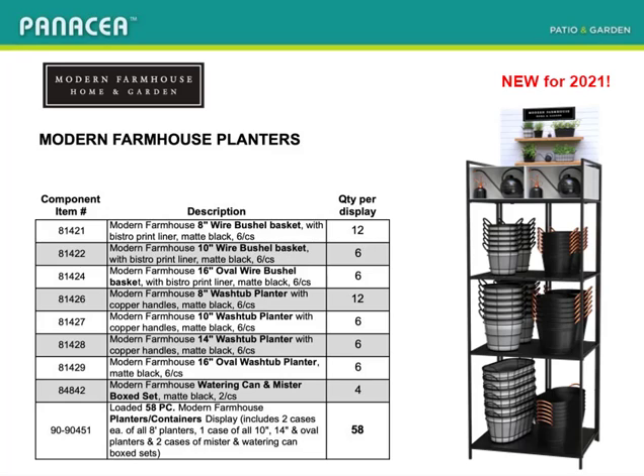Be sure to download our display brochure of all 60 of our unique display assortments. Thank you.